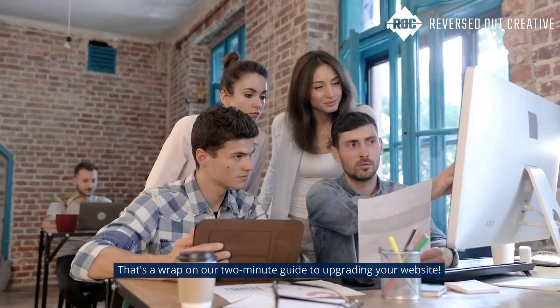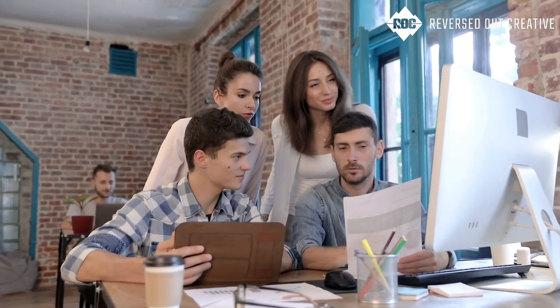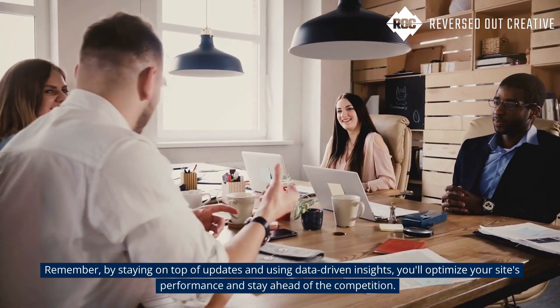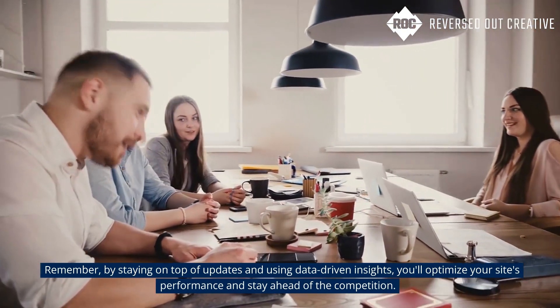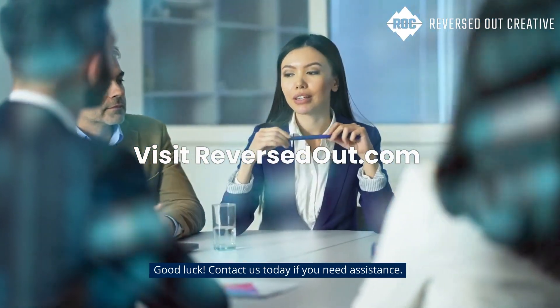That's a wrap on our two-minute guide to upgrading your website. Remember, by staying on top of updates and using data-driven insights, you'll optimize your site's performance and stay ahead of the competition. Good luck — contact us today if you need assistance.